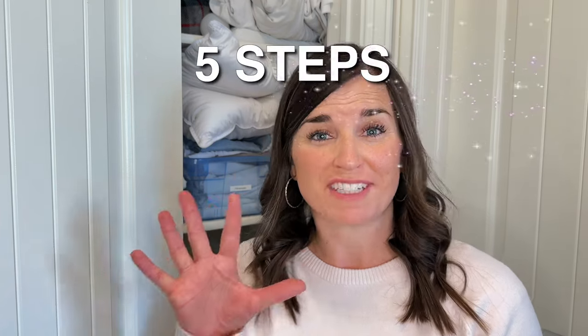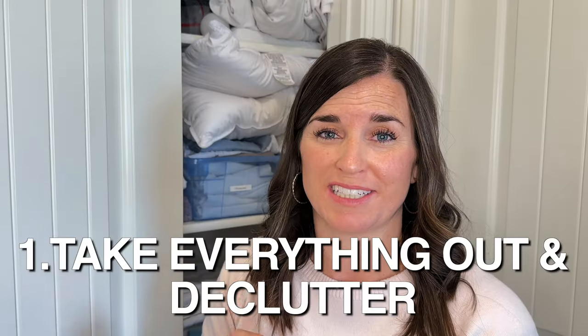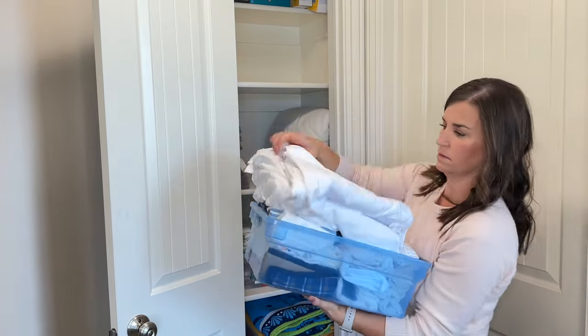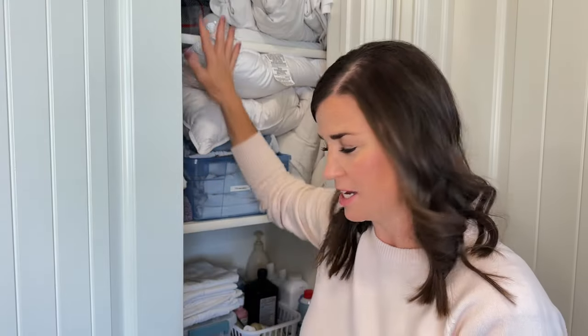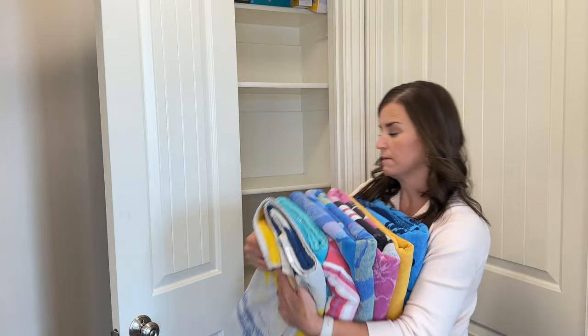I'm going to be taking you through five steps today to declutter and organize your linen closet. The first step is to take everything out of your closet. I don't always do this — sometimes I do it shelf by shelf — but this time I want to do a new organizing system because obviously this one isn't working. I'm going to be going through each and every item and deciding if it's something I want to keep or get rid of.